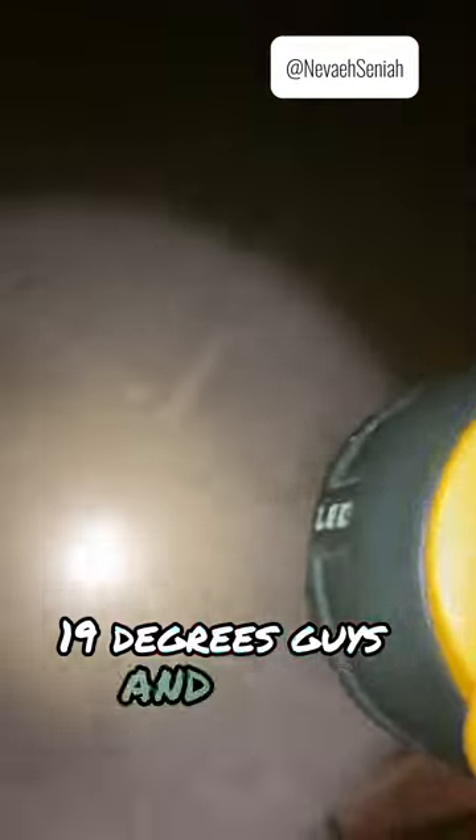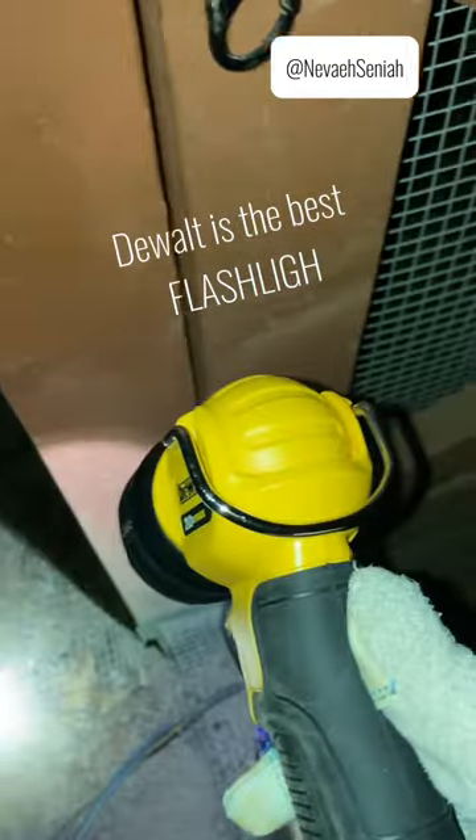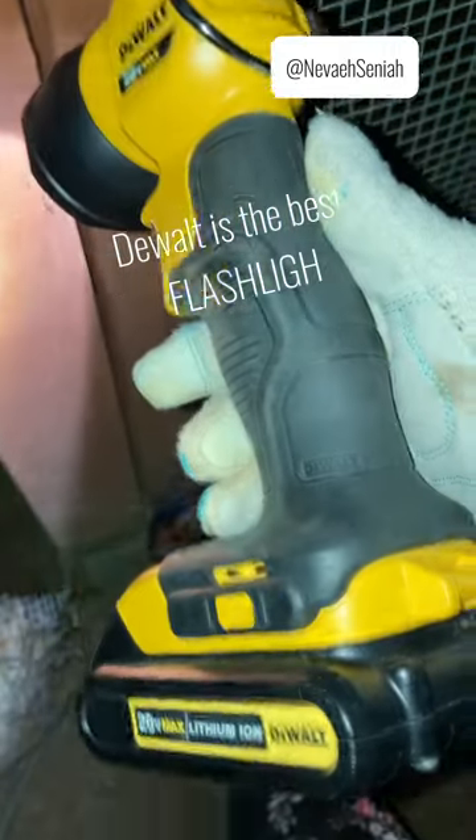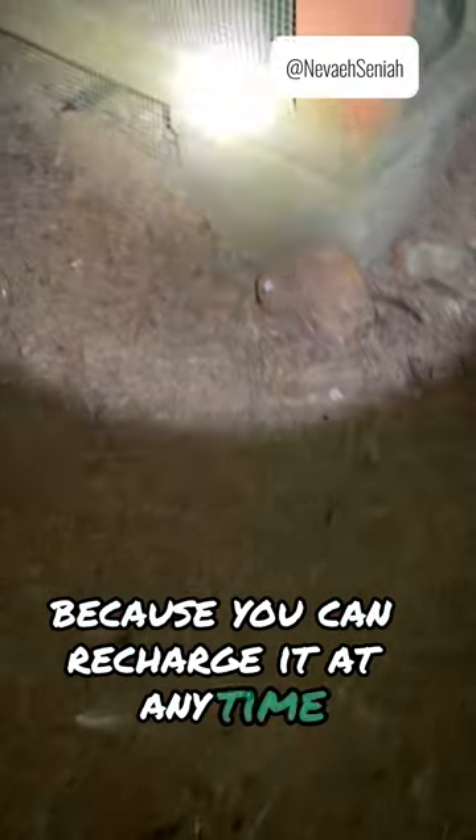19 degrees, guys and girls. And may I suggest the absolute best flashlight in the whole wide world, because you can recharge it at any time with everything you already have.